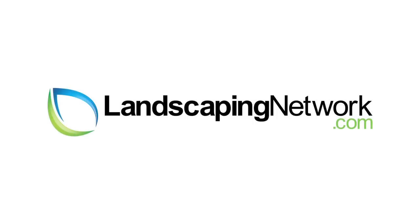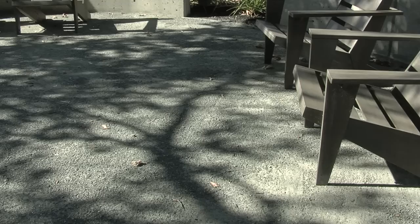Hi, this is Eva Hauglund from Shades of Green Landscape Architecture for landscapingnetwork.com.